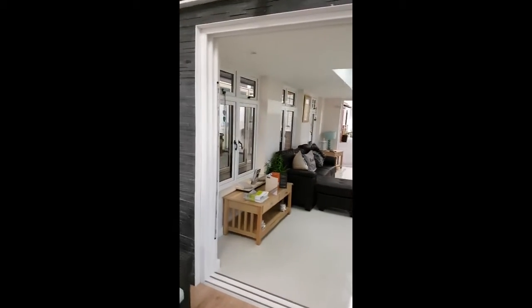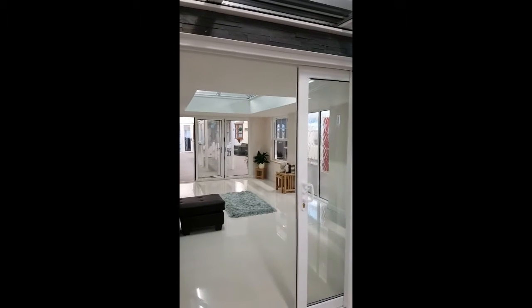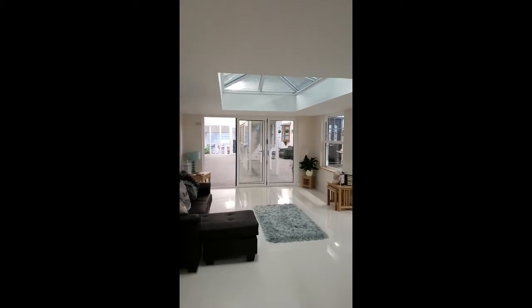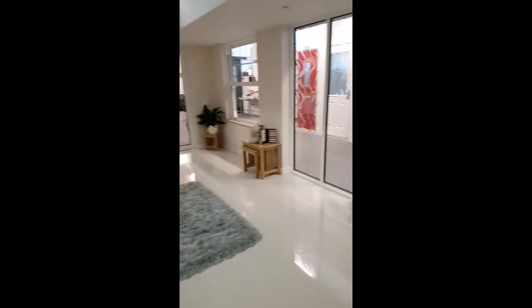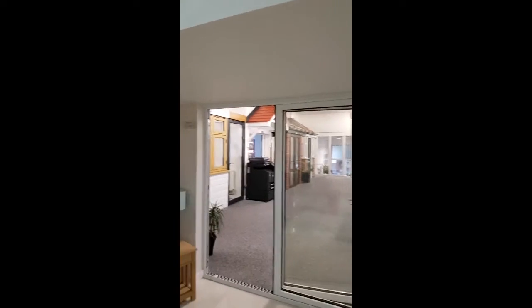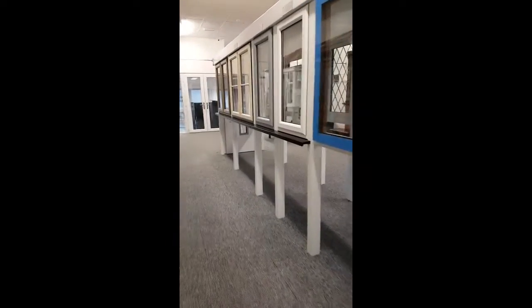In the centre there is our centrepiece which is a 6.4 metre by 4 metre orangery, with a lantern roof, installed internal and external sills, and aluminium bi-folding doors leading out into the showroom.